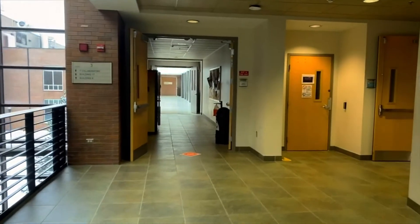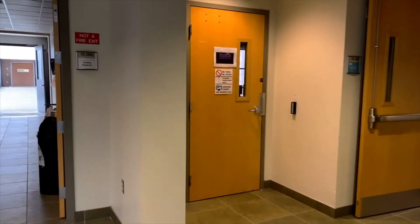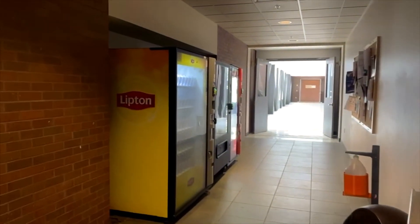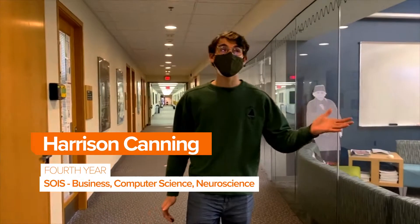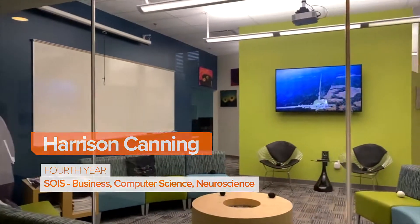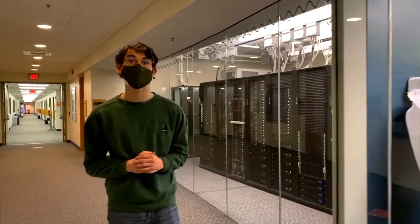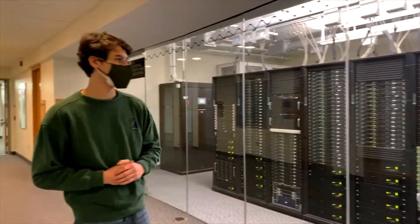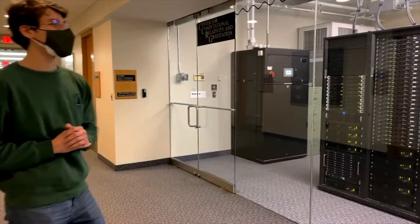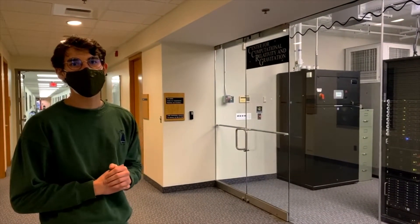The last thing to point out on this floor is a little skyway that connects to the Gleason Engineering Building, and there are plenty of vending machines all over the building that you can use with your RIT ID. This last room is a fun one — this is the Center for Computational Relativity and Gravitation. Several years ago, RIT scientists proved Einstein's theory of gravitational waves using computations on this supercomputer. This is still in use for many research projects going on, and you can actually rent time on the supercomputer.